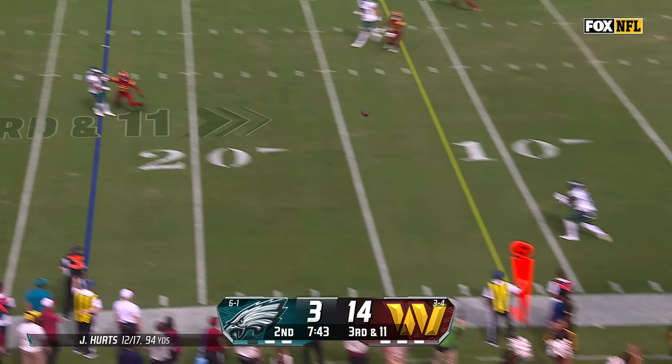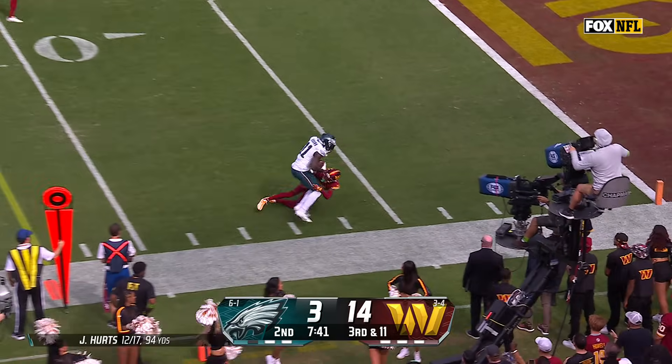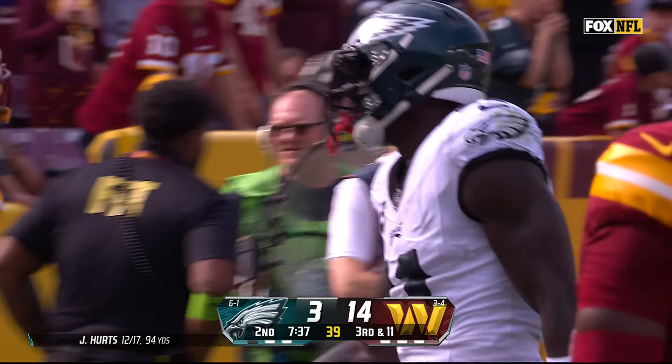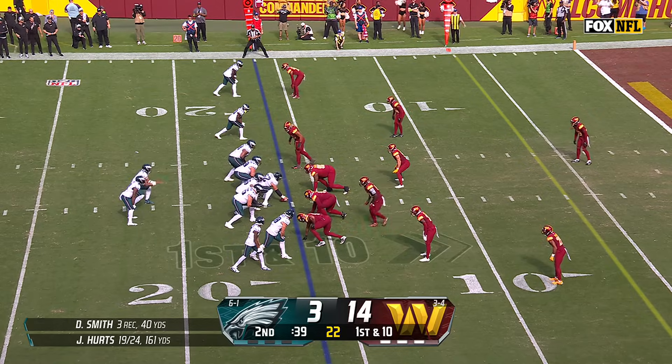Jalen Hurts. A.J. Brown has it — he's got the first down. They're trying to get Lawrence first and goal, Eagles, 40 seconds to go.